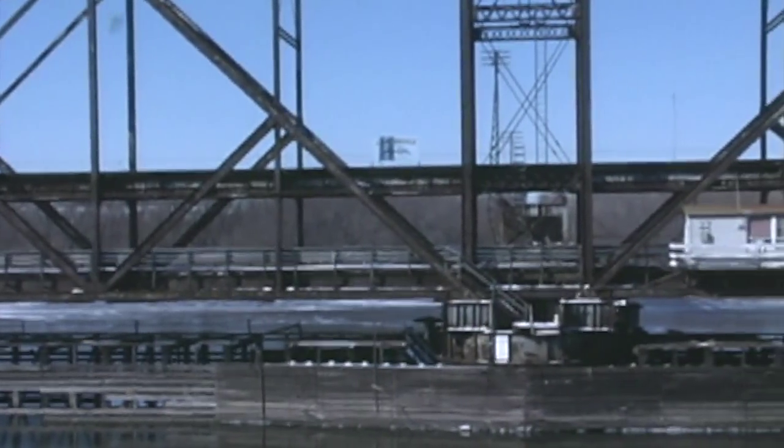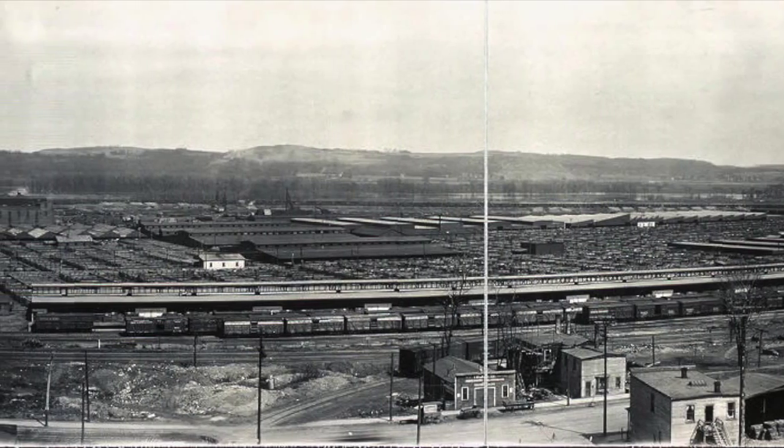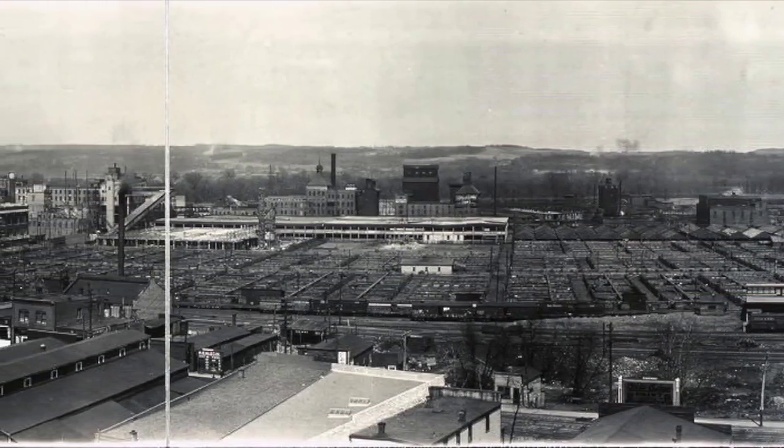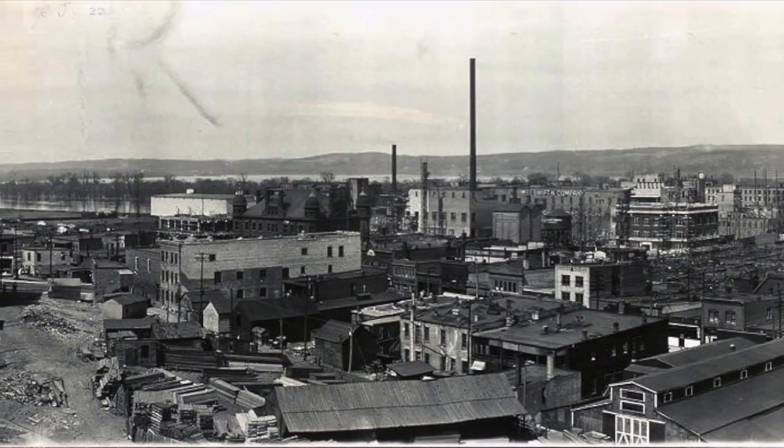At the time it was built, it was the longest swing span bridge in the world. Nicknamed the Rock Island Swing Bridge, the historic bridge was a crucial connection for farmers in the east metro and western Wisconsin to the South St. Paul Stockyards.